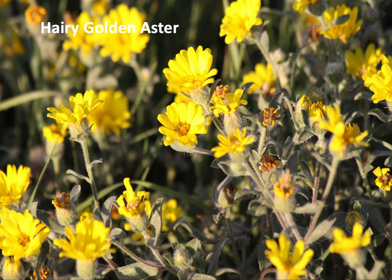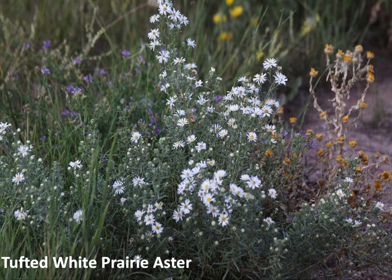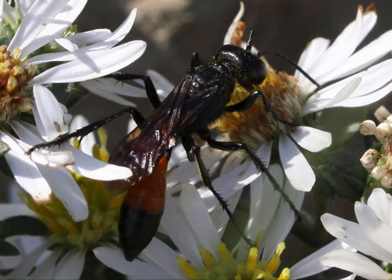Hairy golden aster is one of the last flowers of summer. What we start to see in this lunar cycle is the flowering of the last asters, the last flowers of summer — hairy golden aster being one of them, tufted white prairie aster being another. It's worth paying attention to who's visiting these flowers and who's related to what plants, even if we don't have a traditional food or medicine use for them. Part of the ecosystem no doubt depends on them.